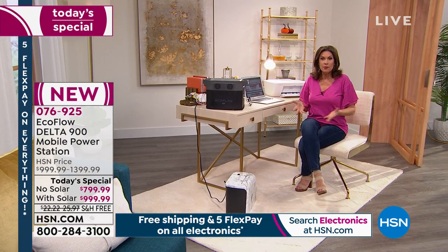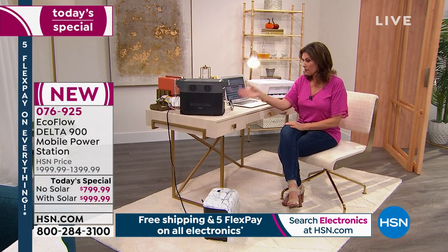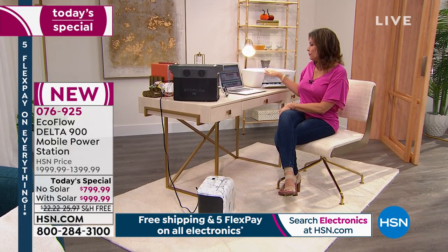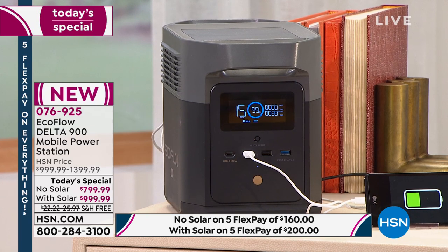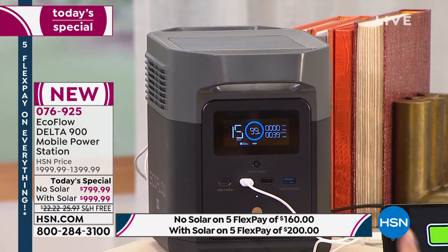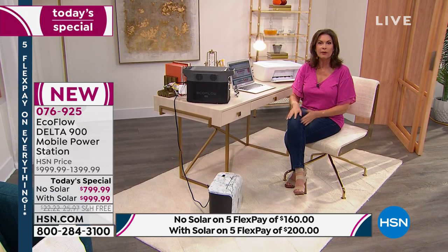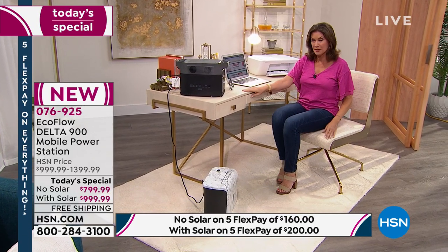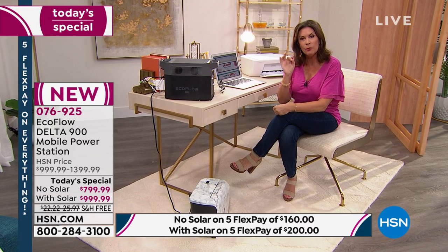Even your TV — in case of emergency, you want information, you want to know what's happening. Look at how I can run my entire office right here: charging my phone, doing my laptop, running my printer, my shredder — everything. And I've got more spaces. You will also love that you can see exactly where you are in terms of how full and charged it is, so you don't have to guess like with your phone's little bars.